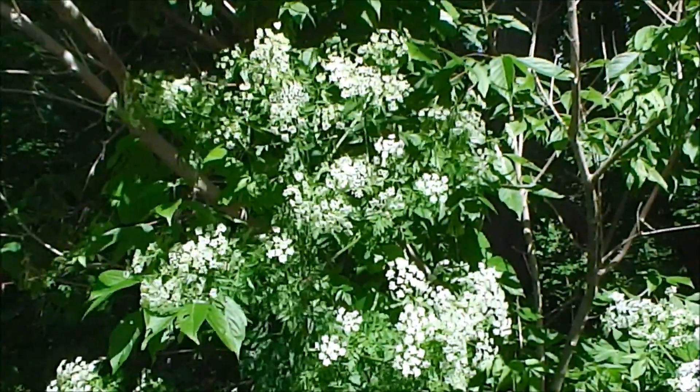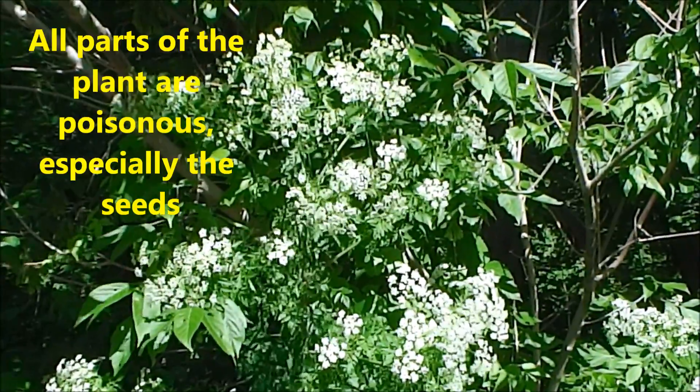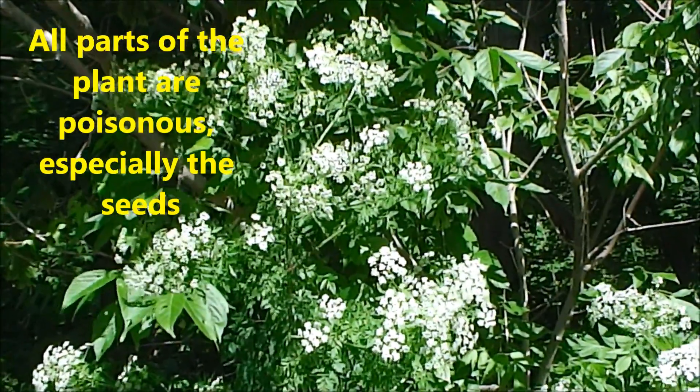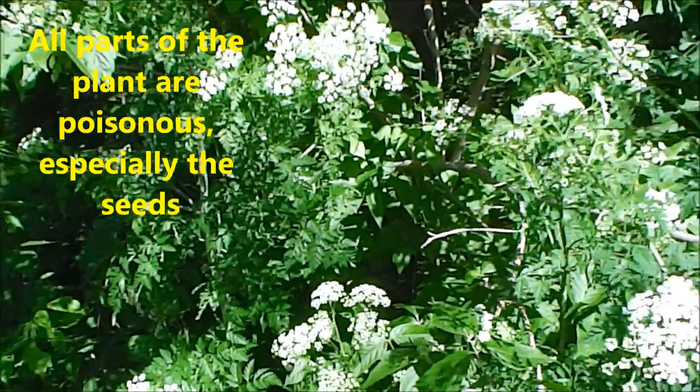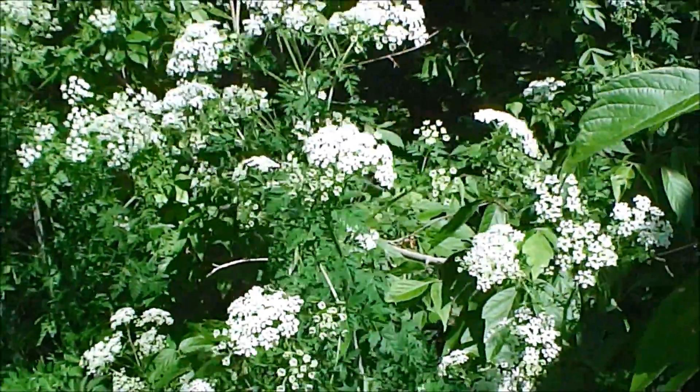Each plant can produce 30,000 seeds. It's believed to have been imported from Europe as an ornamental plant, and it has now spread over most of the United States.